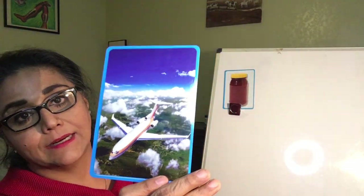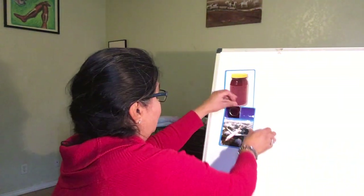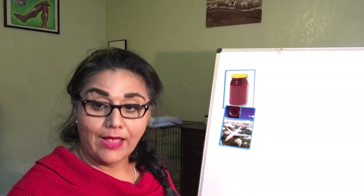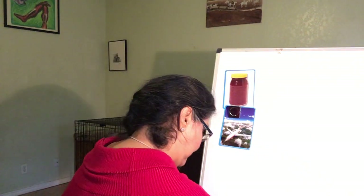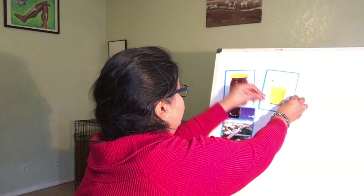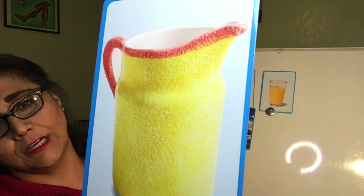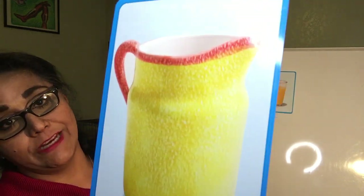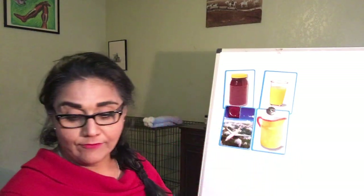And a jet — maybe you'll take a trip on a jet and go to Disneyland. Or how about a nice glass of juice? Or a jug — maybe you can make juice and put it in the jug, or maybe put some milk in the milk jug. So we have juice and jug.